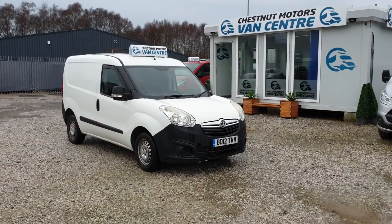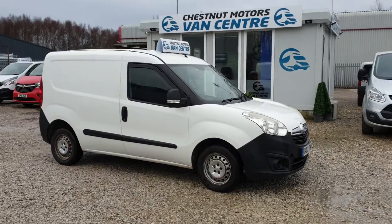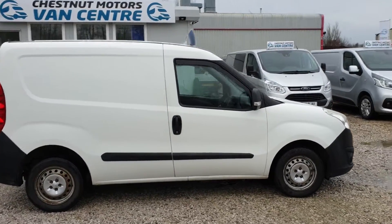Hi, I'm Richard from Chestnut Van Centre. 2012 12-plate Vauxhall Combo, 1.3 CDTI. It's a part exchange that's come in. It's got four owners on it and 119,000 miles.